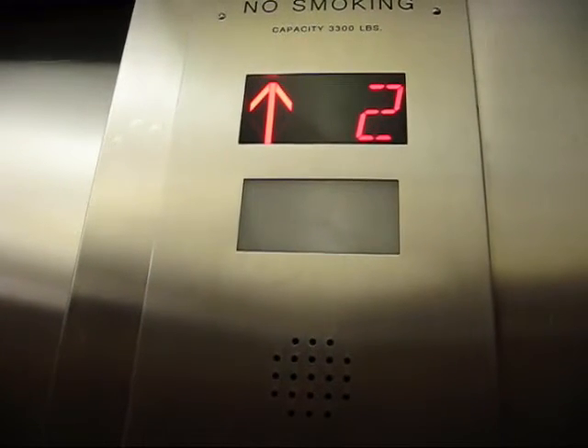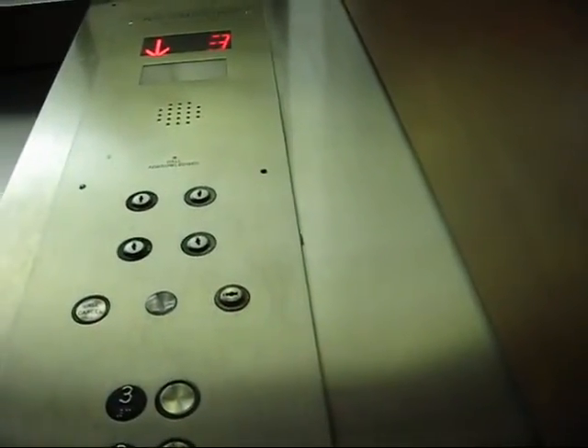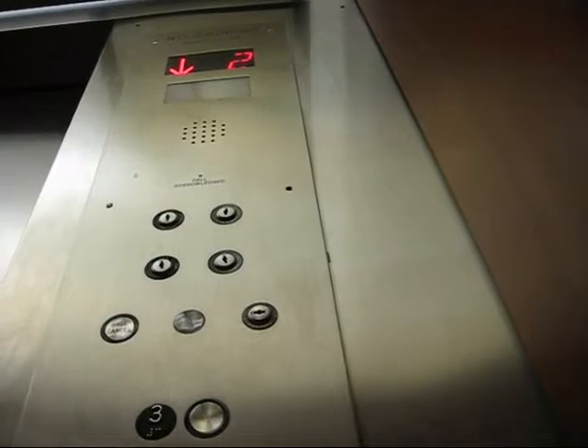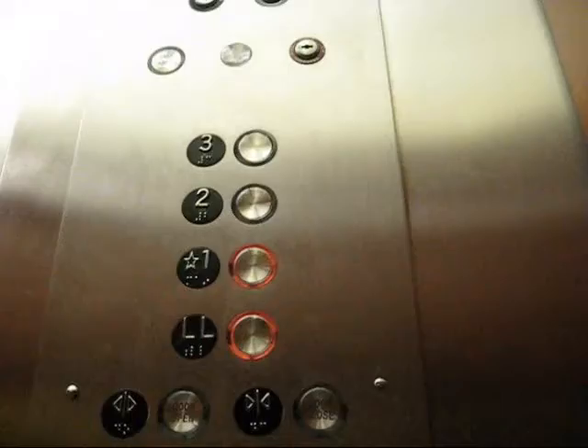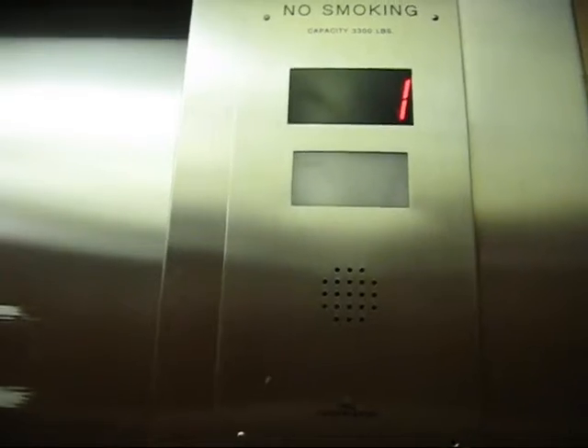I'm starting to feel that thing now. I think this might have been modernized, I'm not sure. That was quite a drop.